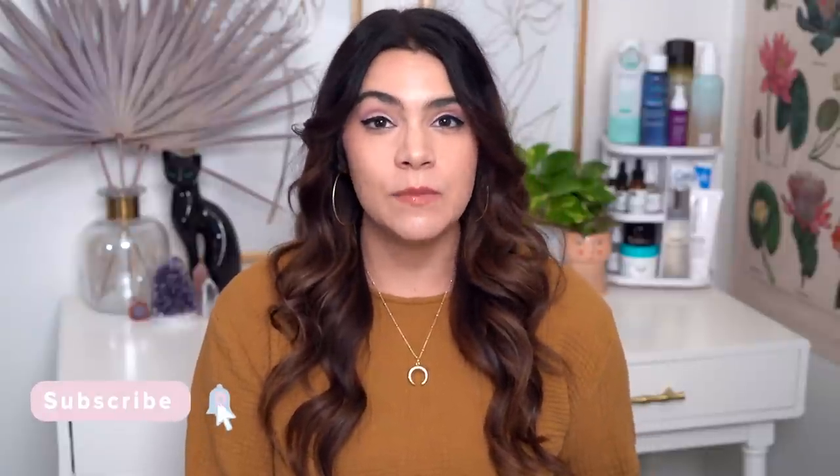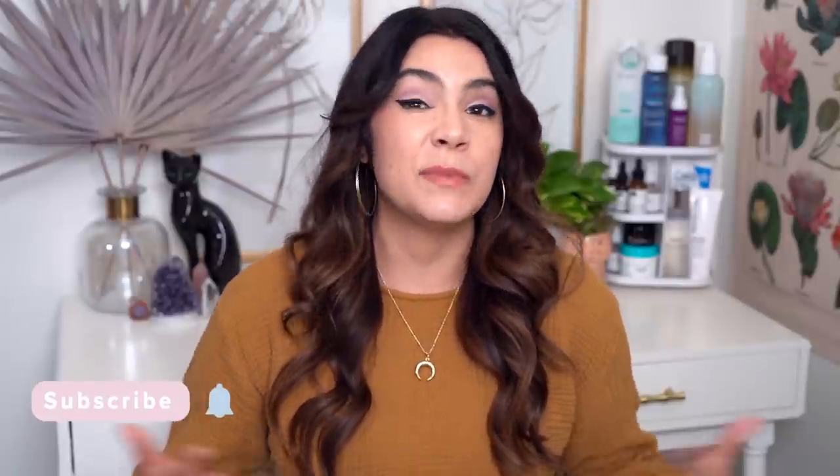Hey, it's Kelly. Welcome back to my channel where we talk all about gentle products that are friendly to your skin. Today I'm revisiting my top 10 K-beauty series. I've already done a video with my top 10 recommendations — products I recommend for everybody — and videos by skin type for oily, combination, and dry skin, so if you haven't seen those, definitely check them out.